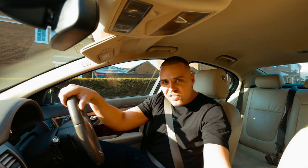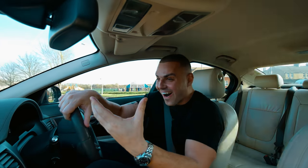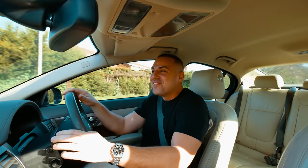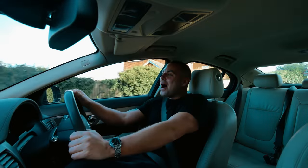A couple of days later Tony rang me and said, your car's ready. I asked what was wrong with it, why did it break down? And the reason why the car broke down is because... I ran out of fuel. I ran out of fuel.